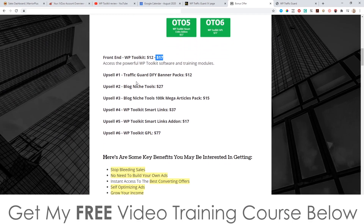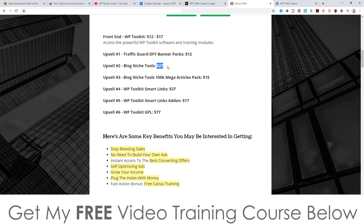Now let's talk about the price and the upsells. The front end is $12, going up to $17 towards the end of this launch. Upsell number one is Traffic Guard Done For You Banner Packs at $12. Upsell number two is Blog Niche Tools at $27. There's also Blog Niche Tools 100K Mega Articles Pack at $15, WP Toolkit Smart Links at $37, WP Toolkit Smart Links Add-On at $17, and upsell number six is WP Toolkit GPL — probably some kind of general license — at $77.